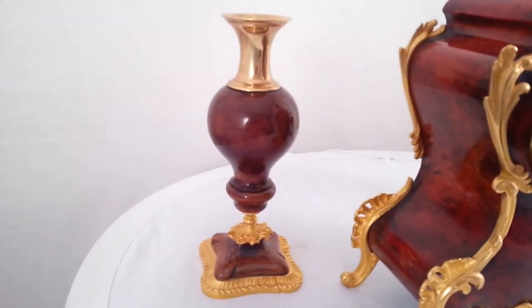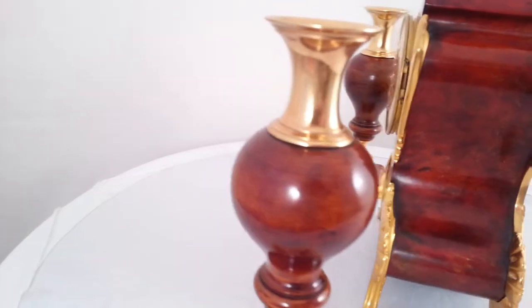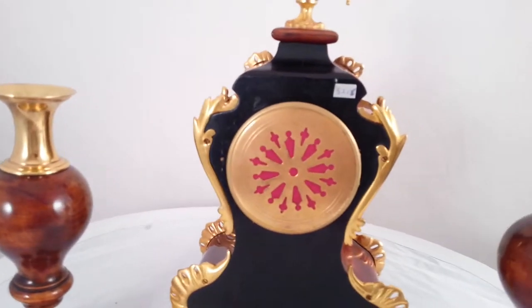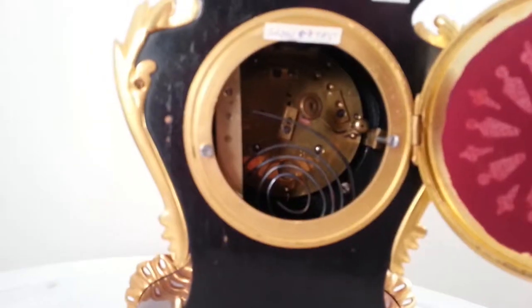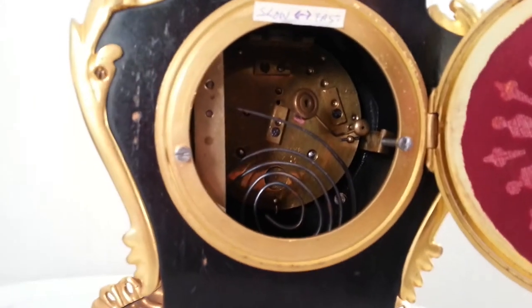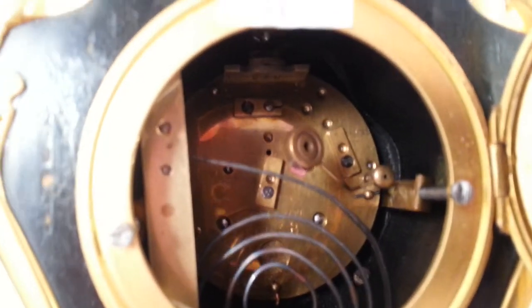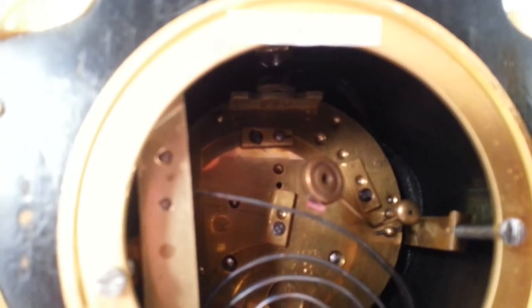It has a pair of vases with it and the movement is by Vincente Paris. There's no pendulum with this movement.